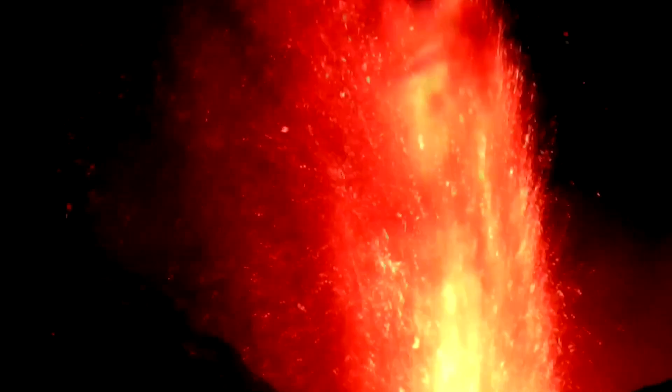Fountains of lava from Mount Etna have been regularly lighting up the Sicilian night sky since December, and the current cycle of eruptions has so far posed no risk to the human settlements that surround it — just like the other 200 or so eruptions that the mountain has produced since 1998.